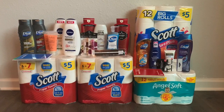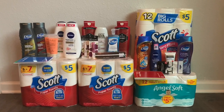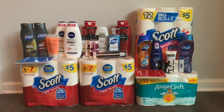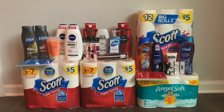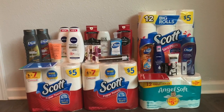Hey guys, it's Kristen. Welcome and welcome back to my channel. I'm here today to show you guys my Walgreens haul for the beauty event. Overall it was really good, mainly because I prepped for it and had a lot of registry rewards. Other than that I don't really know how it would have played out.